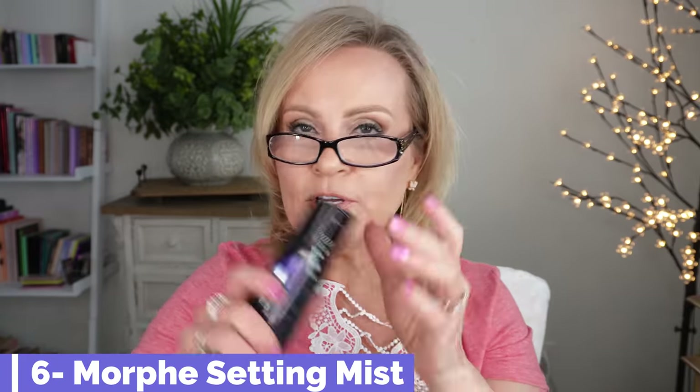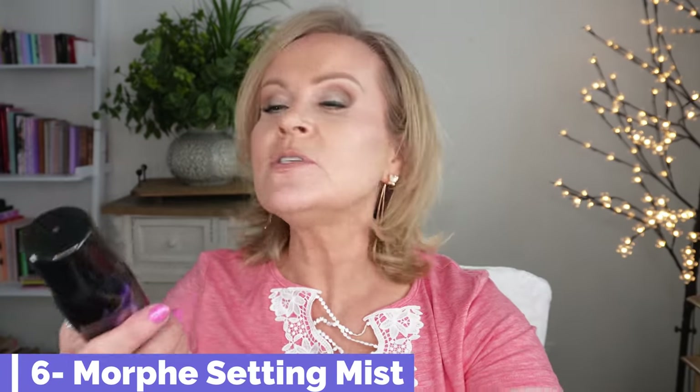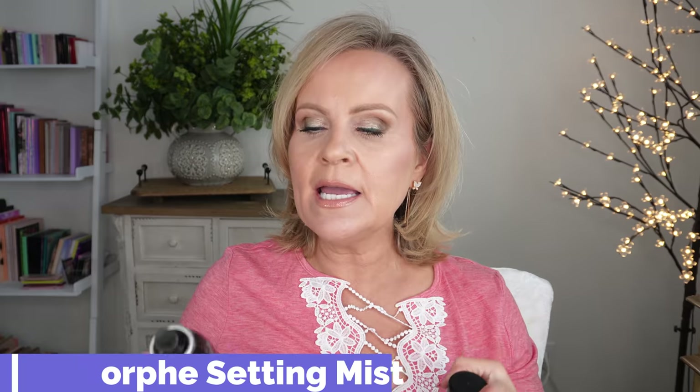Real Techniques is 30% off, and Morphe has 40% off select palettes and their setting mist. I brought the Morphe setting mist here — I only use it in summer when it's really hot and muggy because it does have some alcohol in it, but that really helps keep makeup in place. What I adore about it is the mister — it is so fine, and you won't get any droplets. It's finely misted and covers your face easily.